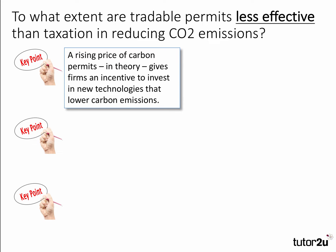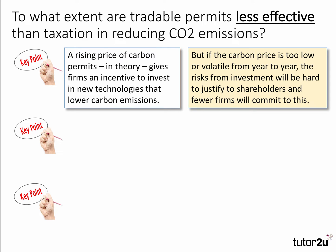First point: an increasing price of carbon permits in theory gives firms an incentive to invest in new technologies that lower carbon emissions. For example, the price of a permit might go up from 10 euros per tonne to 30 euros per tonne. However, if the carbon price is too low or too volatile from year to year, the risks from investments will be hard to justify to shareholders and fewer firms will commit to this. This is the argument that the emissions trading price in Europe has been really too low to nudge firms to change their behavior.